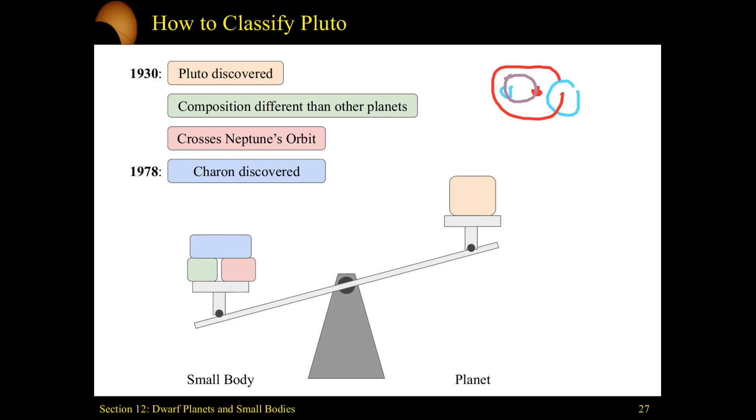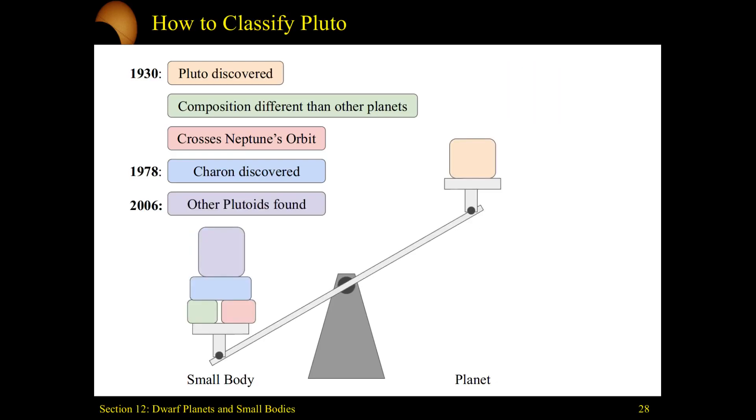So it becomes this weird hodgepodge of: is this a double planet system? Is it just a planet with a moon that's almost its same mass? This was a huge conundrum. We kept finding other Plutoids, and with all of this stacked together, we eventually had to decide that we need a rigorous definition of what is a planet versus this new category we'd call dwarf planets.